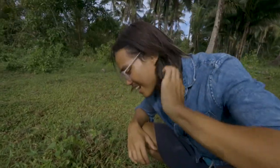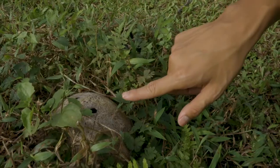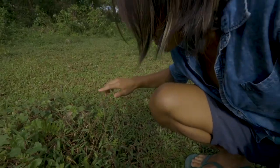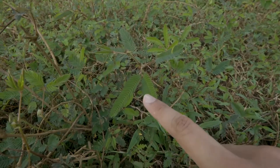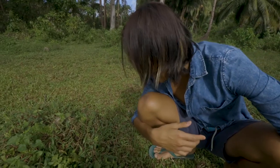So here we have the Makahiya — it's a Philippine native plant and it's an interesting thing. Look at these leaves: touching the leaves, the plant actually reacts to touch and closes. Makahiya actually means 'shy,' so it's a shy plant.